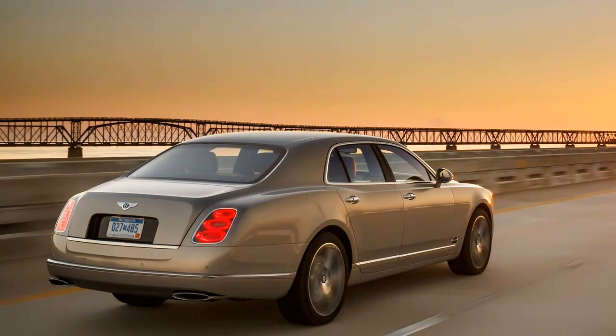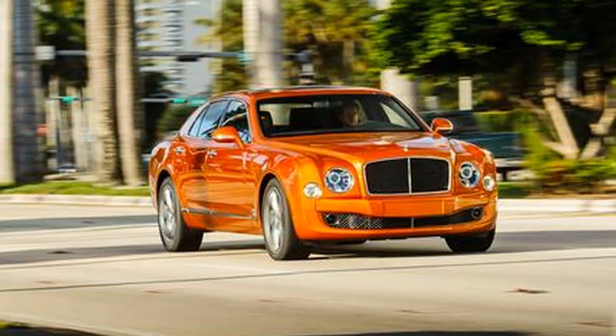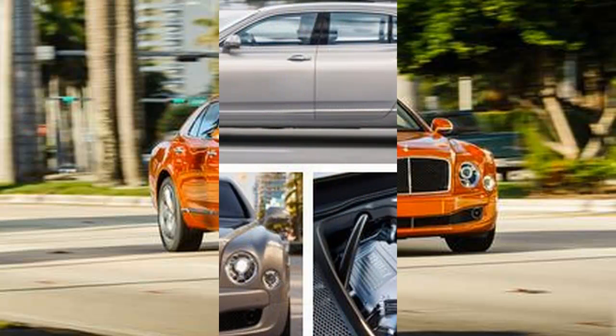Traffic, like life, moves slowly in America's retirement capital. Maybe it's that retirees are free of commitments, or it's a subconscious attempt to delay the inevitable. Or maybe everyone just dawdles lest they show up for dinner before the restaurant opens.